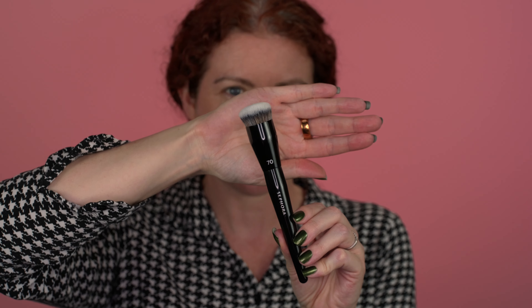To apply the foundation, I'll be using the number 70 Sephora Pro foundation brush. In case you're wondering what the difference is between the Sephora Pro collection and the Sephora collection brushes, I did a whole deep dive — basically taking one variety of each, the foundation brush from each line, and doing a half-and-half comparison. I'll link that video for you.